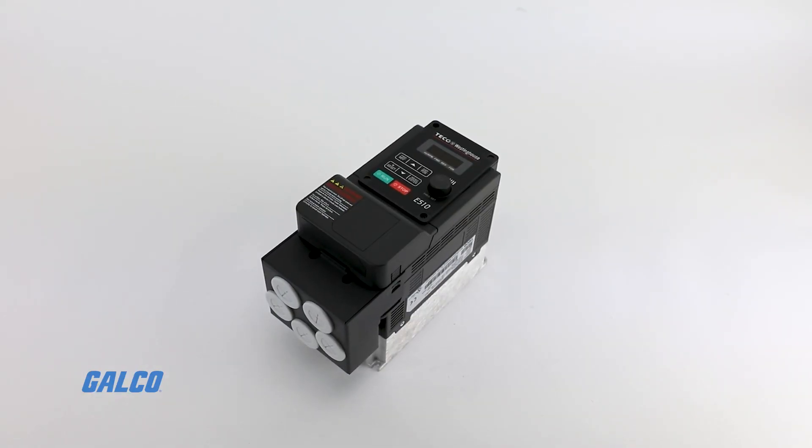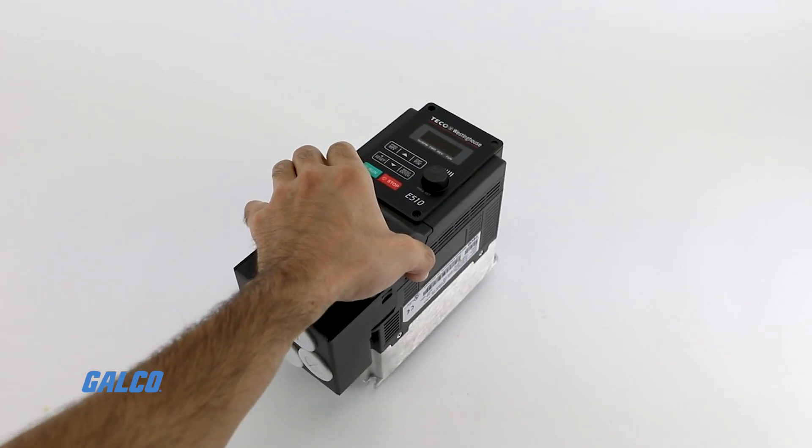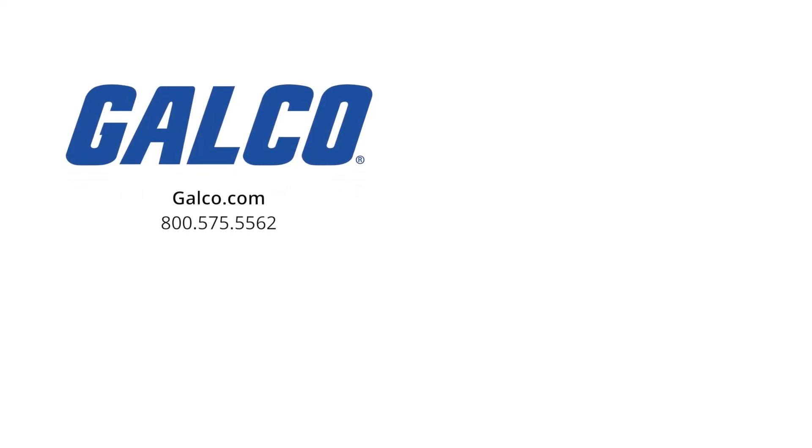For more information on our selection of AC drives from TECO Westinghouse, visit us at galco.com. And don't forget to like and subscribe to our YouTube channel so you can be notified when new videos are posted every week.